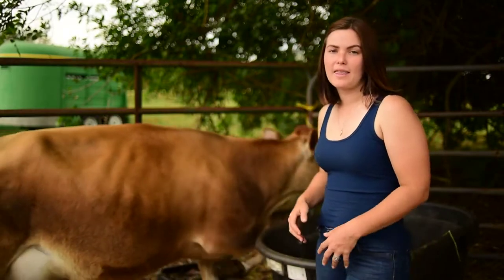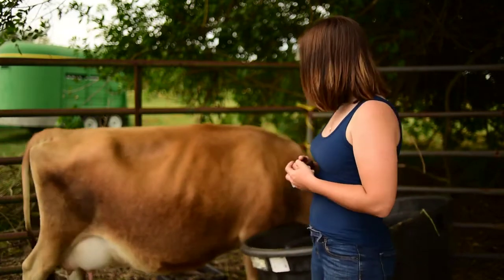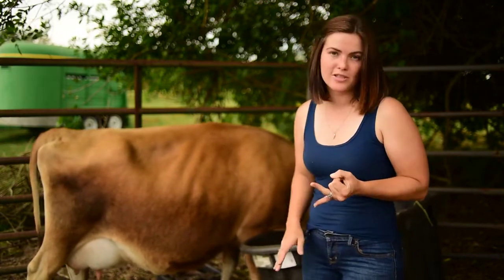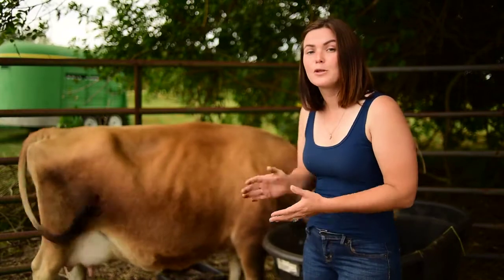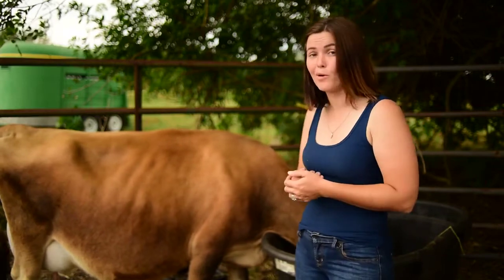Another sign was shared with us by one of our amazing viewers, Haven Heritage Farm, who says that closer to calving her cows will start doing things like licking their stomach, kicking their stomach, being up and down constantly, or even digging. That may be another sign to potentially look for showing that your cow could be calving very soon. We're hoping Annabelle will start doing that soon — we're ready for this baby to arrive.